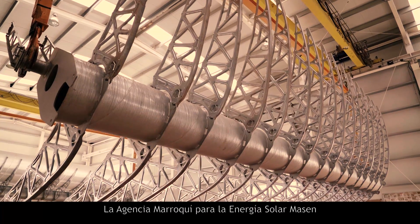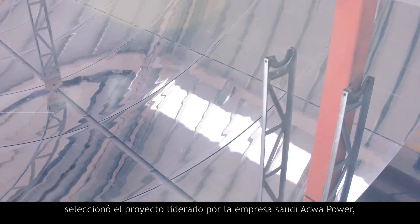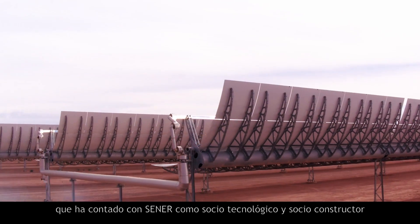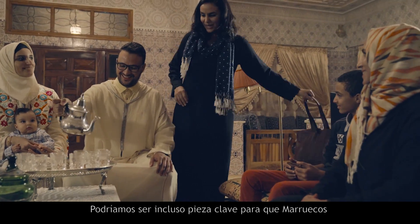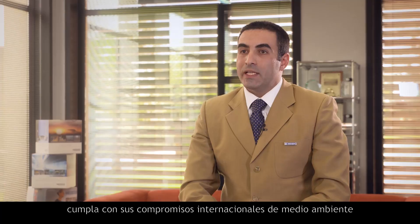The Moroccan agency for solar energy, Marrzen, selected the project, led by the Saudi company Aquapower, which contracted Senair as its technology and construction partner. With our projects, we help to invigorate the local community. We create jobs and support the development of a long-term national industry. Among other components, we are building the molten salt receiver in Morocco. We could even play a fundamental role in helping Morocco to meet its international environmental commitments.